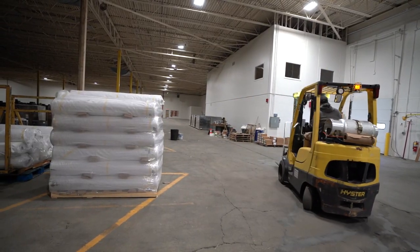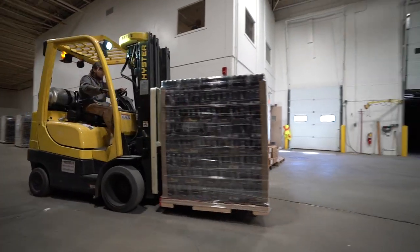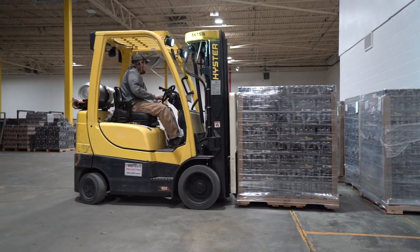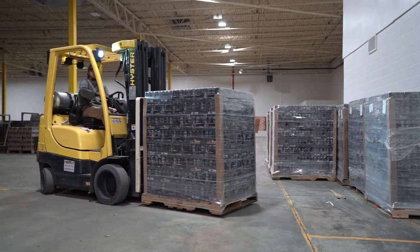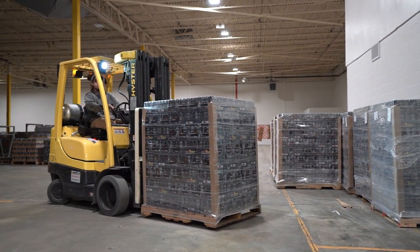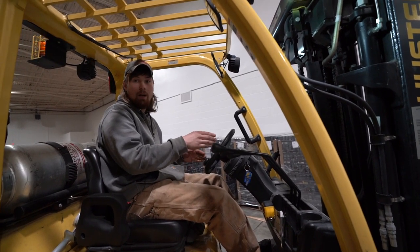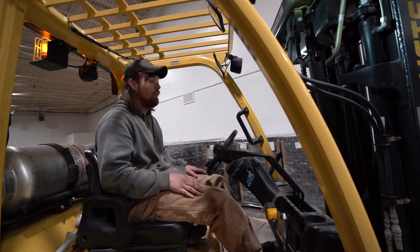I try to stack them in there as neatly as possible. I've got to set this one off to the side because it's got a pack slip on it — there's two different orders here, so if they see the pack slip at the end they'll know that that's the end of that order.